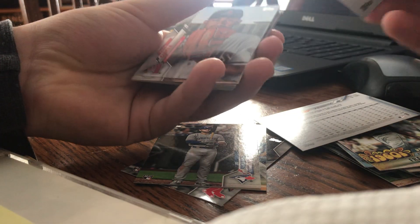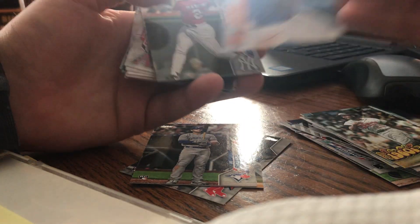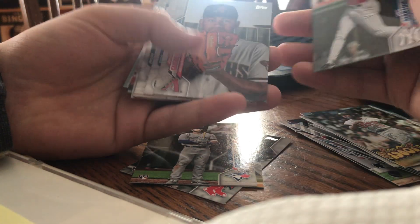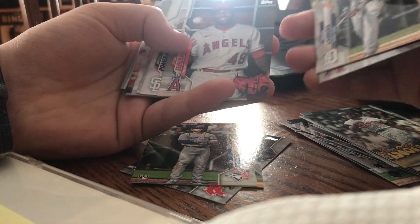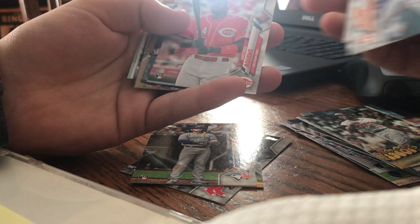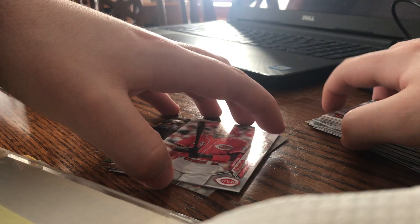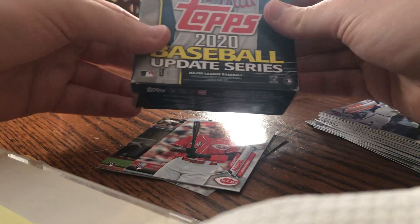Marisnik — checking to see if it's a short print — no, it's not a short print. Akino rookie debut. So that was pretty much a little bit of a bust, but not too bad. Now let's get into the hanger box.